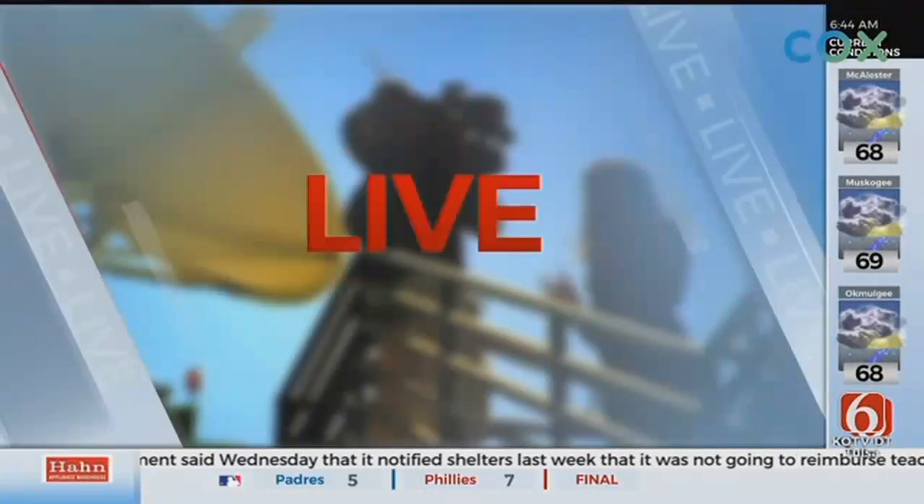Only on 6, we're giving you a look inside the USS Batfish in Muskogee after floodwaters rushed inside parts of the World War II submarine. News on 6's Tess Monty joins us with a look at that exclusive video.